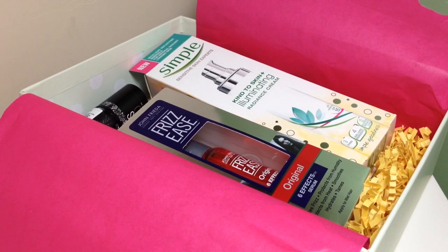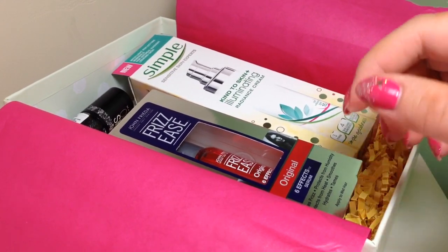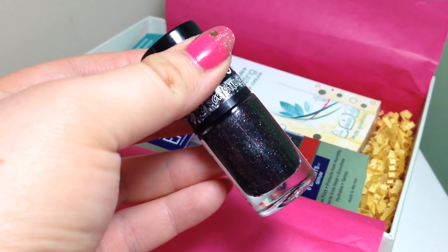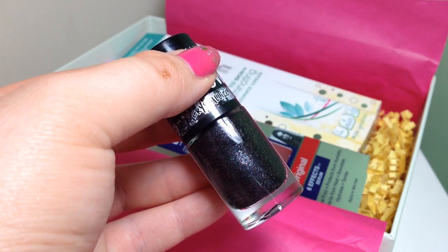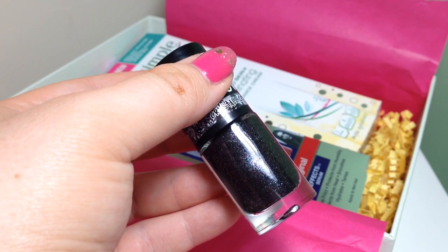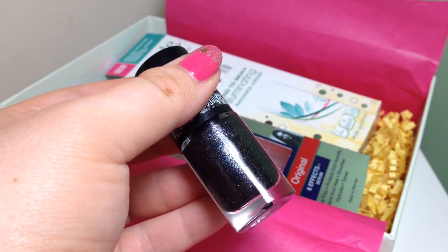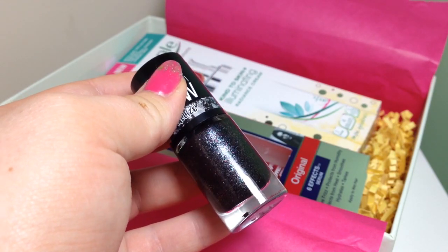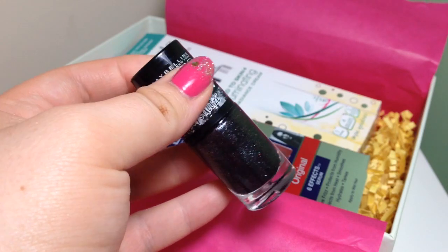The first product is the Maybelline New York Colorshell Crystallise Nail Polish in Nailie Black. It's a transparent gel-based formula that gives nails bold and crisp colour, with shades straight from the catwalk. It's an absolutely gorgeous shade — black with little bits of aqua and a pinky-purple colour as well. This is full size and it's £3.99.